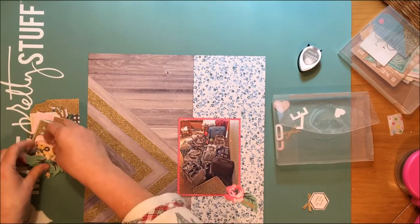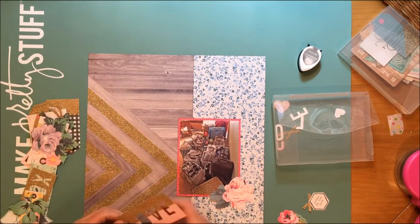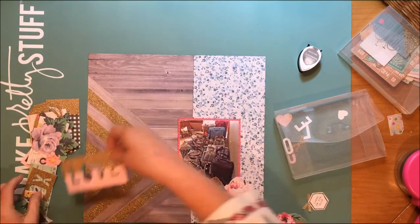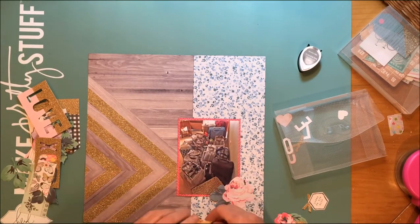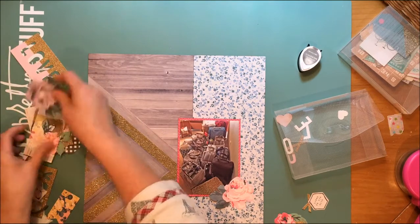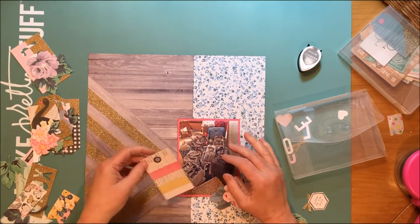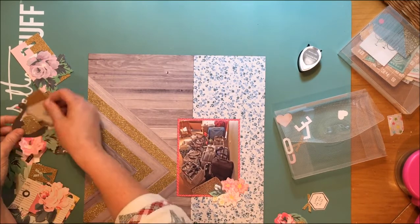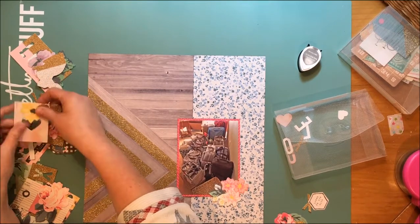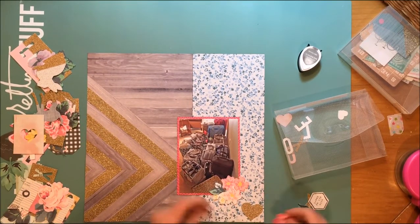Because the inspiration board had all those flowers on it, I decided I wanted to use some flowers as well. I grabbed the Bloom ephemera pack — that's where that floral shape is from. I'm going to play around a little bit with exactly which floral I use until I find the right one, but it is from the Maggie Holmes Bloom collection.